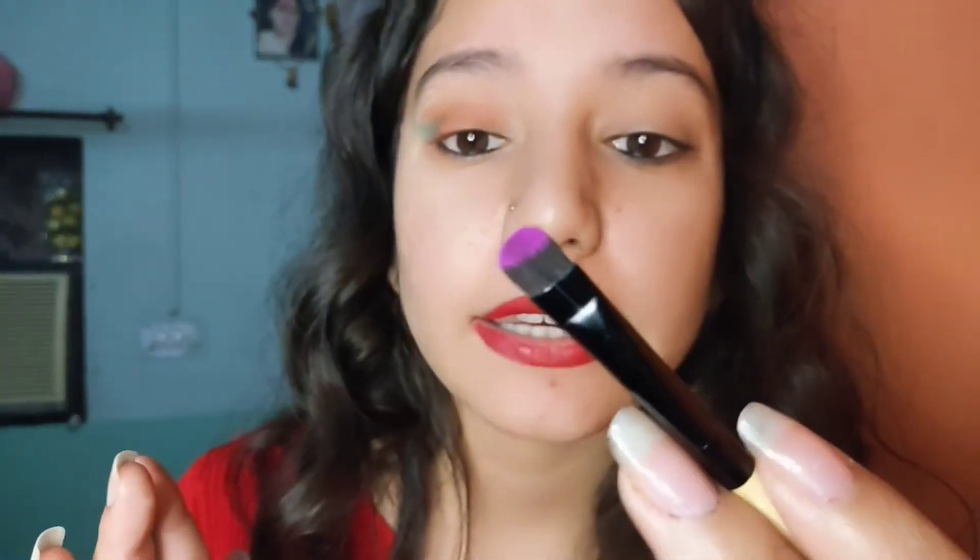The next color I will try on my eyelid is the pink color. I just want to try whether the pink is good or not. This is the pink color and it looks really good — see this color! I just love this pink and earthy color.